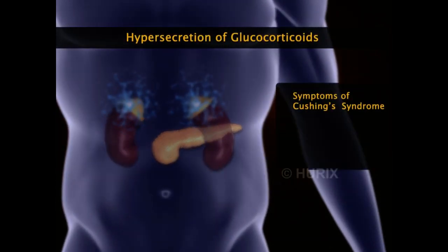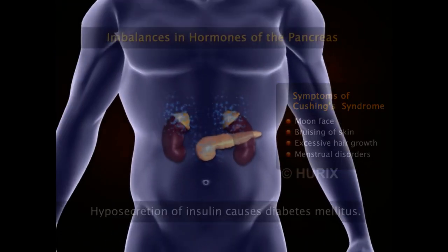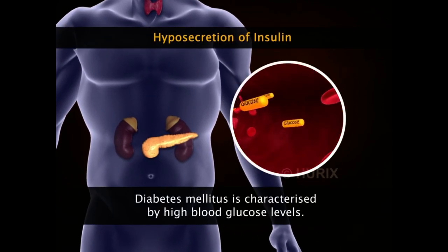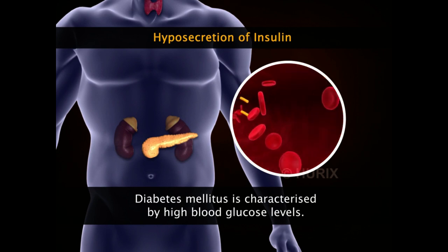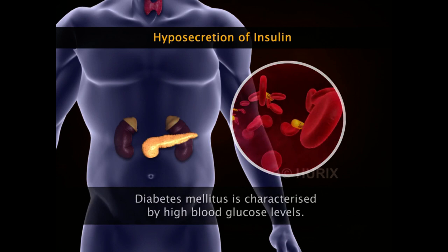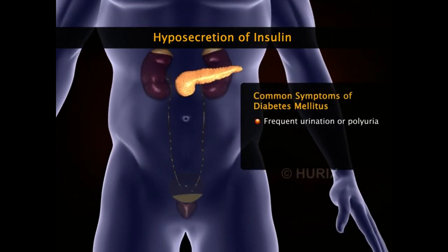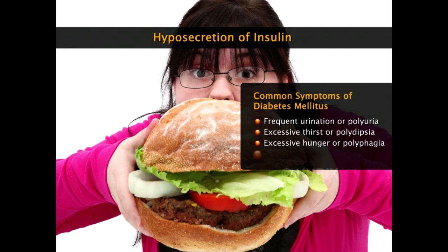Common symptoms of Cushing's syndrome are weight gain especially on the face forming a moon face, bruising of skin, excessive hair growth on the face and neck, and menstrual disorders in women. A decrease in synthesis of the hormone insulin causes a very common clinical condition — diabetes mellitus — characterized by an escalation in blood glucose levels due to the loss of insulin's hypoglycemic effect. Common symptoms include frequent urination (polyuria), excessive thirst (polydipsia), excessive hunger (polyphagia), and poor wound healing.